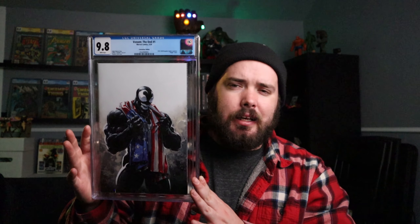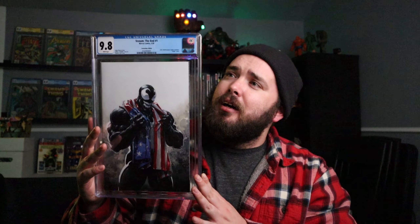The other one I picked up — and this is the one I'm really looking forward to getting signed and was really disappointed it wasn't — is Venom the End number one. Another Scorpion Comics book, also by Clayton Crane for the art on the cover. This was limited to, I think, 600 copies. Super happy it's a 9.8, but a little bummed out it wasn't signed. It's going to get resolved soon, so I can't really complain — they're working with me.